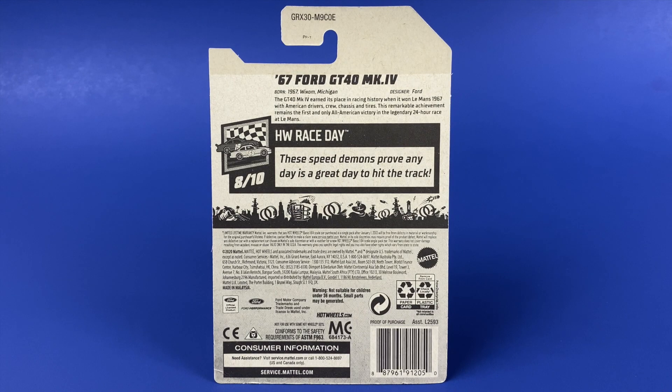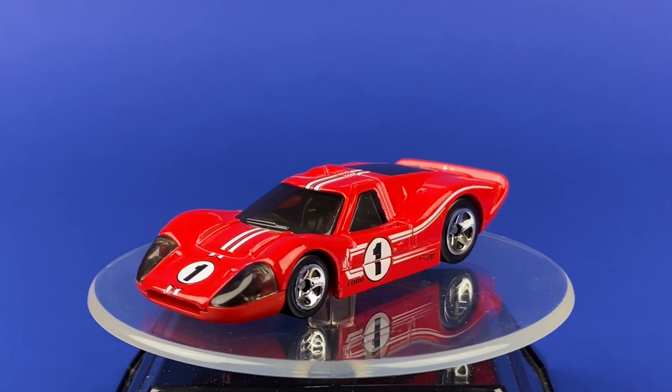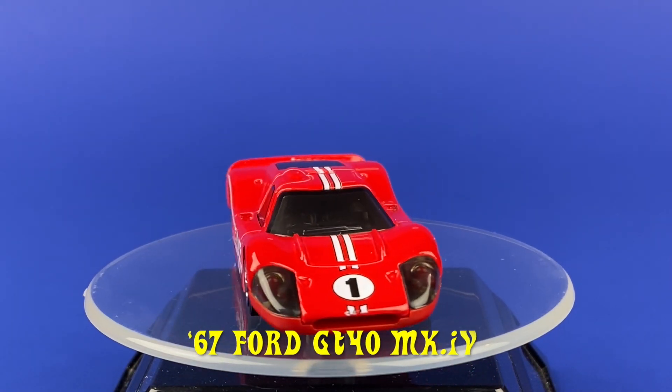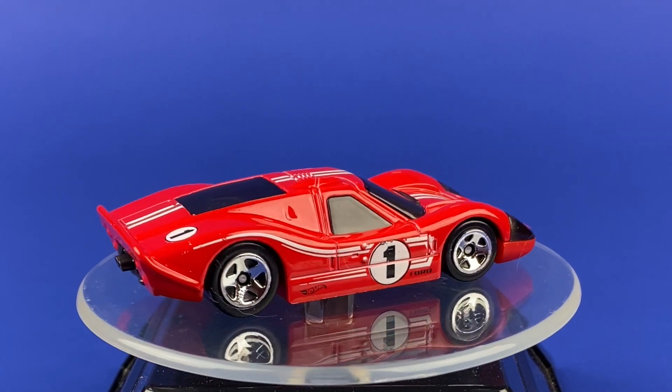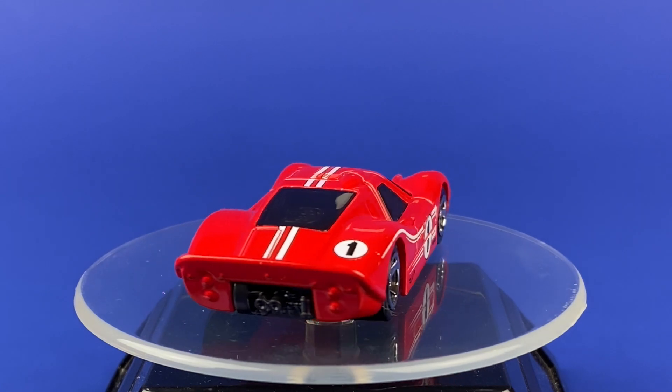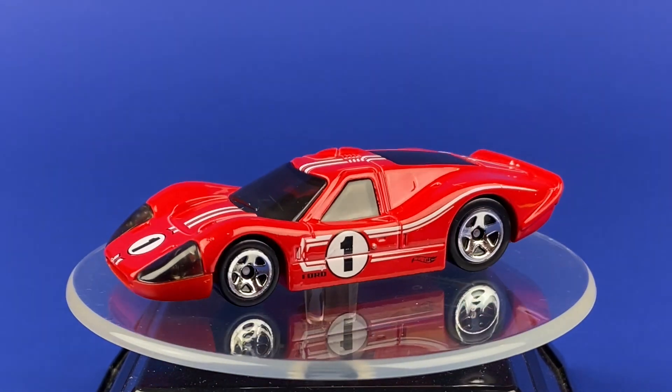You can pause it right here to have a look at the back of the packaging. Here it is on the turntable, the '67 Ford GT40 Mark IV. It has a metal body and a plastic base. Its color is red. The tampos are white stripes with a number 1 on the sides. Its windows are smoky with a black interior, and it's riding on those 5 SP wheels.